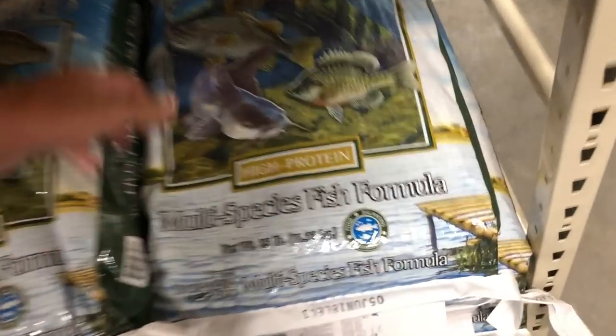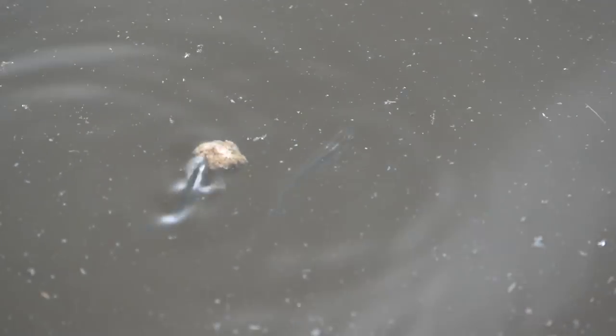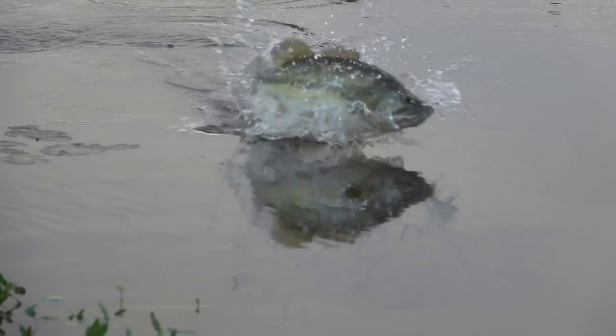They make catfish pellets, and about nine or ten years ago me and my dad started feeding the catfish down here catfish pellets. The catfish would come up, and also little minnows and some small bluegill would come up, and with those minnows and little bluegill the bass would come and start eating the minnows and the bluegill that were eating the feed.